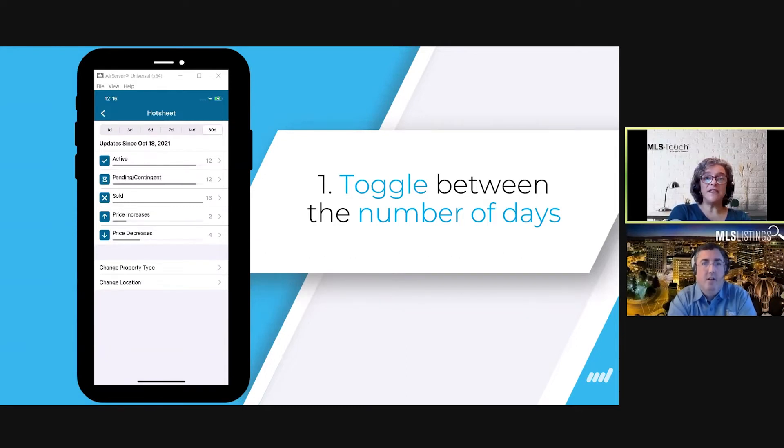One thing we added is the ability to toggle quickly between the number of days. Previously it was stuck at five days, but now you can go from one day to 30 days. By tapping on the time frame you can see all the changes from 30 days, 14, 7, or 3 days. If it's Monday morning and you want to see what happened over the weekend, this is a great way to do it. We even have access to what happened since yesterday — it's all live data.